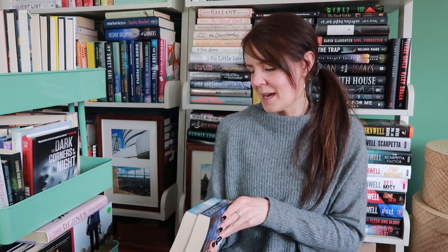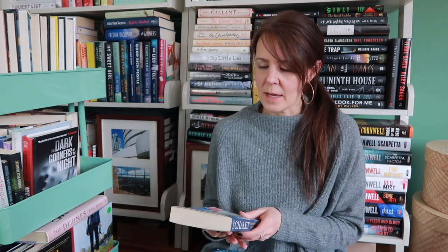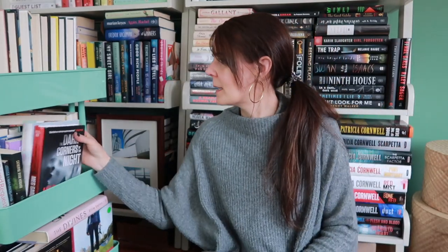I have two books by Catherine Cooper. I picked these up in the winter when I was reading Shiver, One by One, and The Sanatorium — all the isolated, wintery vibes. The Chateau is 'a couple on the brink, a body on the lawn — welcome to the chateau.' And The Chalet is 'four guests, one luxury getaway, and one perfect murder.' So that's the one with all the isolated vibes. I saw her name and was like, I'll just buy two.